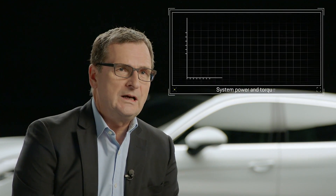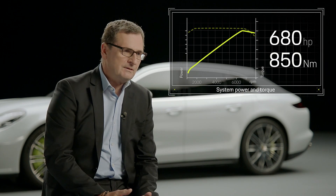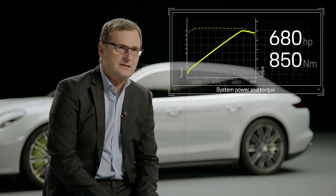The total system power of 680 horsepower comes from 550 horsepower generated by the combustion engine and an additional 136 horsepower from the electric motor, adding up to a system output of 680 horsepower. Maximum torque is already available just above idle speed, simply due to the electric motor on board, giving you outstanding acceleration potential.